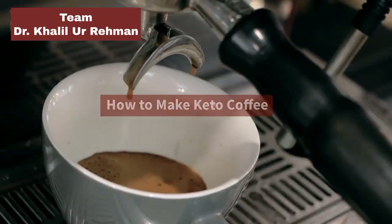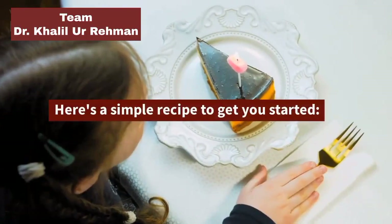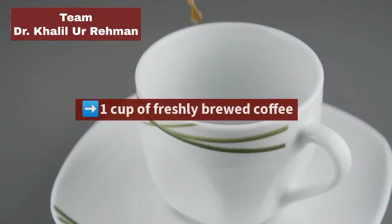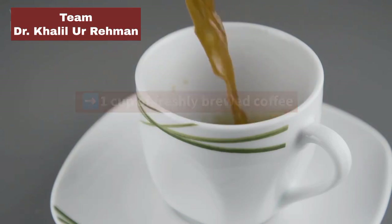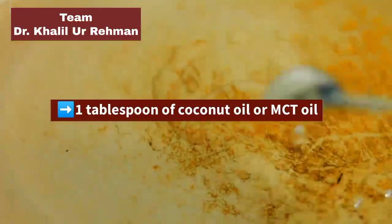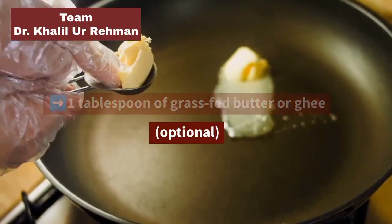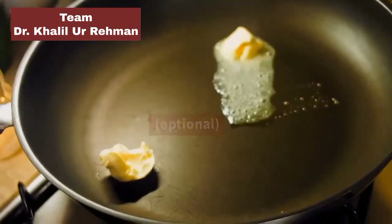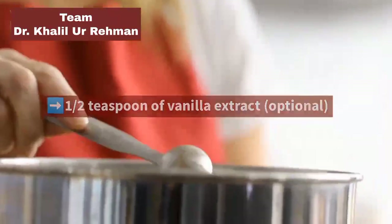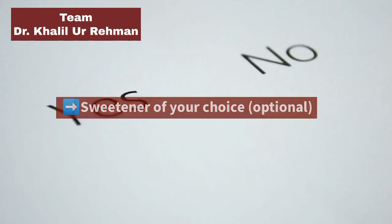How to Make Keto Coffee: Making keto coffee is easy. Here's a simple recipe to get you started. Ingredients: 1 cup of freshly brewed coffee, 1 tablespoon of coconut oil or MCT oil, 1 tablespoon of grass-fed butter or ghee (optional), 1–2 teaspoons of vanilla extract (optional), and a sweetener of your choice (optional).